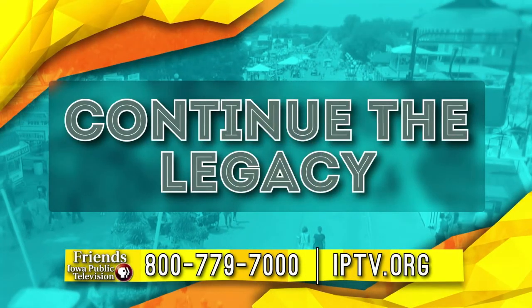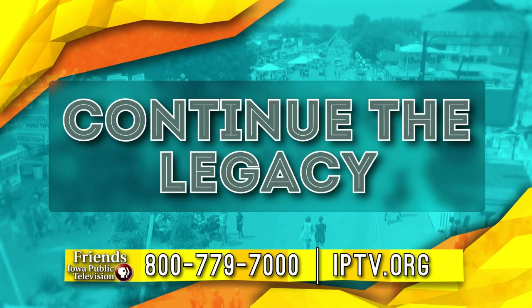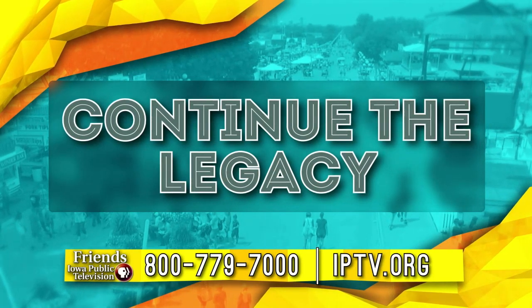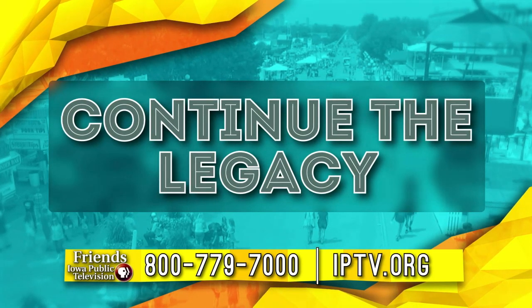Continue the legacy. Call 800-779-7000 or visit IPTV.org today to do your part to help keep this tradition alive for years to come.